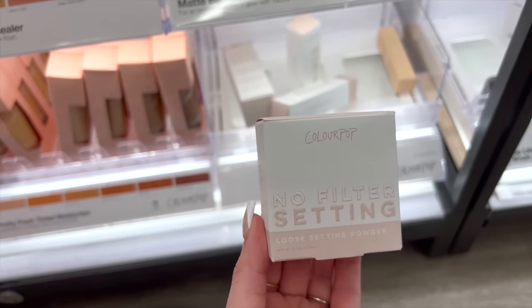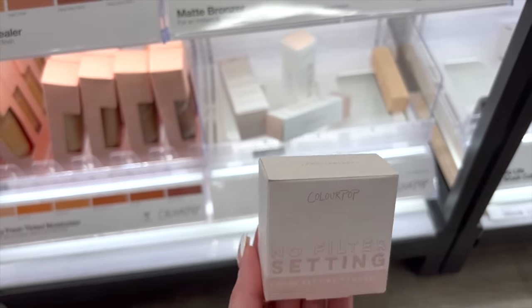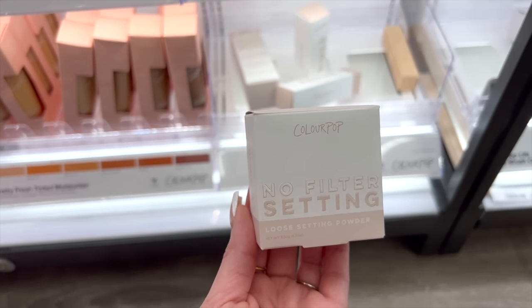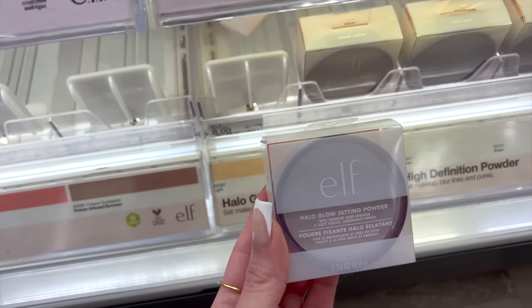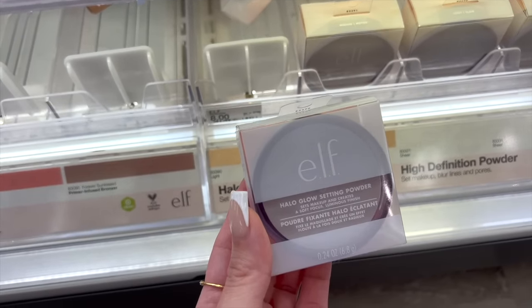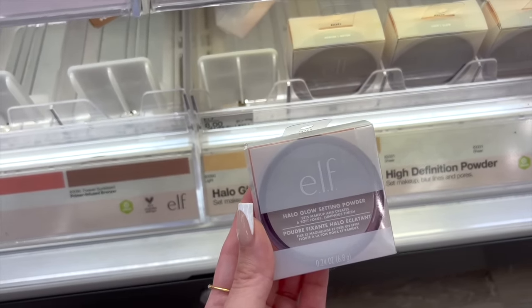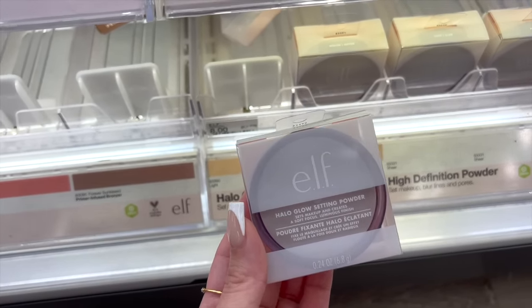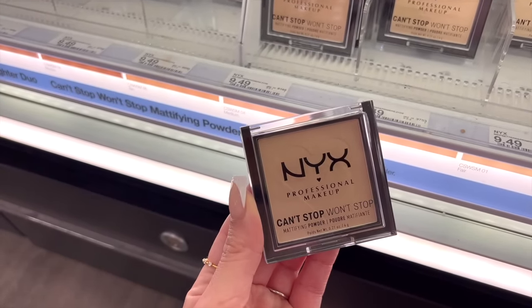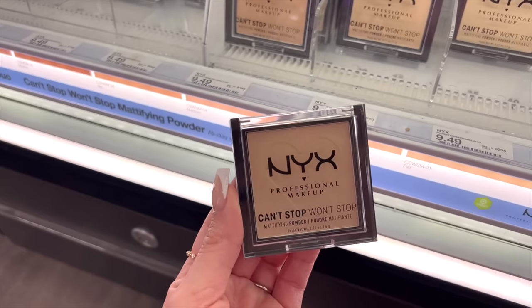One of the most blurring powders is the ColourPop No Filter Setting Powder in the shade Translucent — looks great in photos, smooths you out, and it's great for your under eyes and for setting your entire face. If you like a glowy luminous setting powder, definitely try the e.l.f. Halo Glow in light or light pink — gives you such a soft airbrush finish and a little brightness under the eyes. The NYX Can't Stop Won't Stop Mattifying Powder is amazing to set or touch up your makeup and it's a really great dupe for the Charlotte Tilbury Pressed Powder.